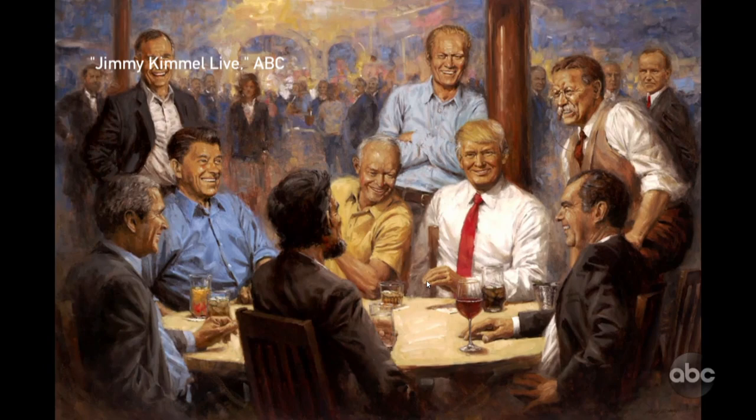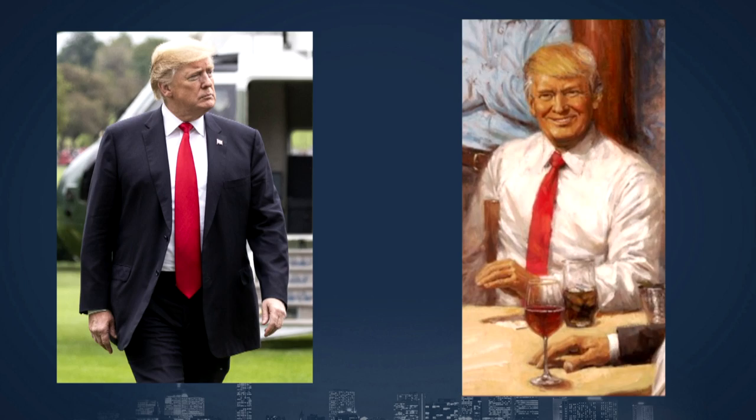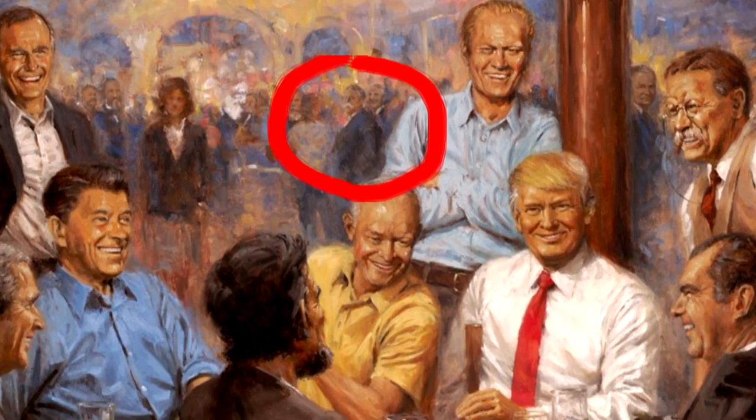Narcissistic, indeed — and very forgiving. Because let's just say, if the camera adds 40 pounds, Thomas' paintbrush takes off at least as much. If you're Trump, that is. Poor Howard Taft, on the other hand — better known as the president who got stuck in a White House bathtub — wasn't quite so lucky.